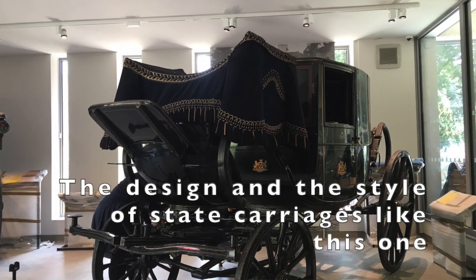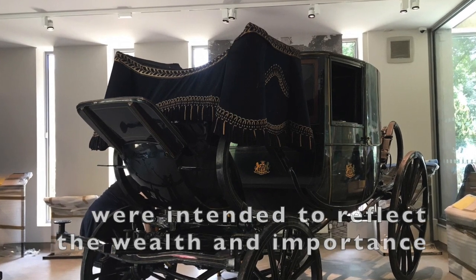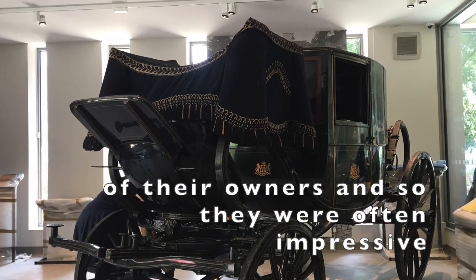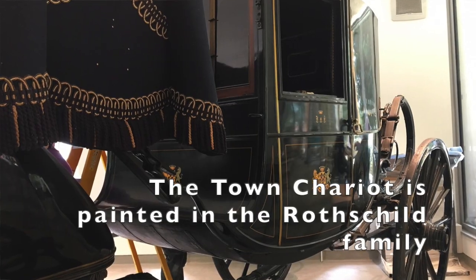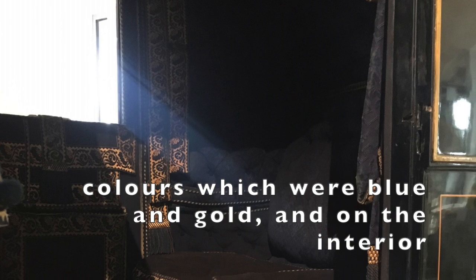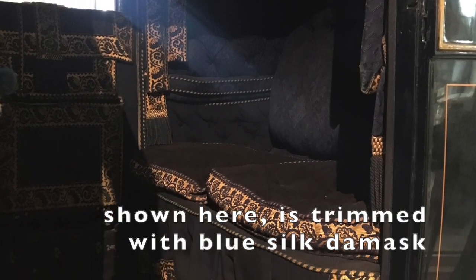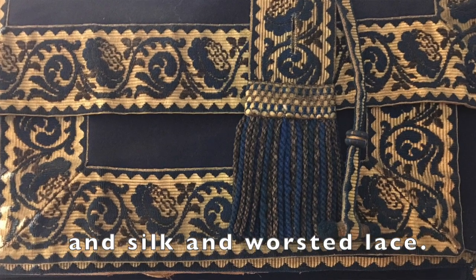The design and style of state carriages like this one were intended to reflect the wealth and importance of their owners, and so they were often impressive and heavily decorated. The town chariot is painted in the Rothschild family colours, which were blue and gold, and the interior shown here is trimmed with blue silk damask and a silk and worsted lace.